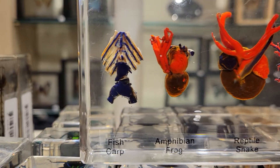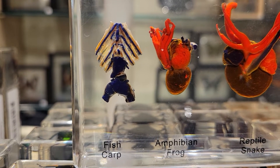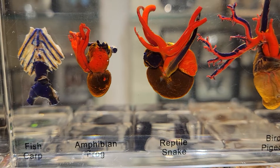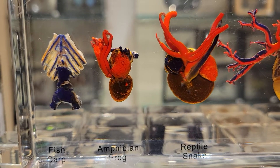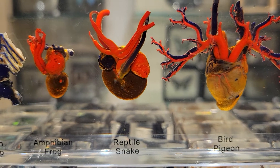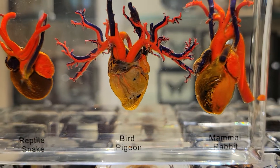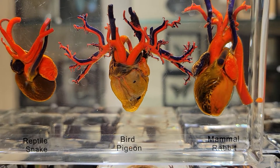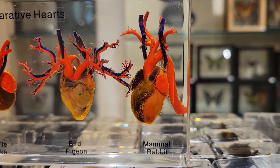The first is a fish heart from a carp specifically, Carassius auratus — it's really a type of goldfish. The second is from an amphibian, a frog, Bufo bufo gargarizans. The third is from a reptile, a snake, Enhydris chinensis. The fourth is from a bird, a pigeon, Parus major. And the final heart is from a mammal, a rabbit, which is a Lepus species.